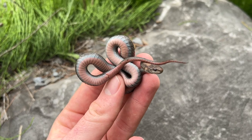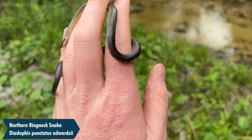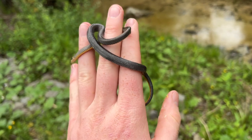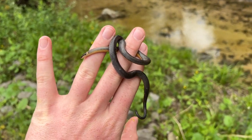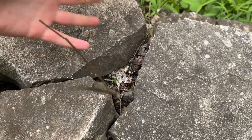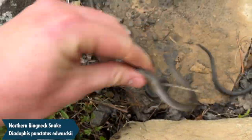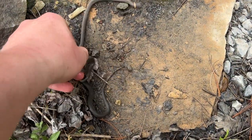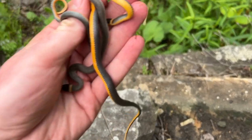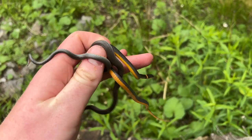The next snake of the evening is another northern ringneck snake which, as you can tell, has musked all over my hand — disgusting. I already took a photo of this guy so I'm just going to release him right back underneath this rock. Look at all these ringnecks — how many is this? One, two, three, four, five. I think there's five because they went in all different directions, but that is awesome.